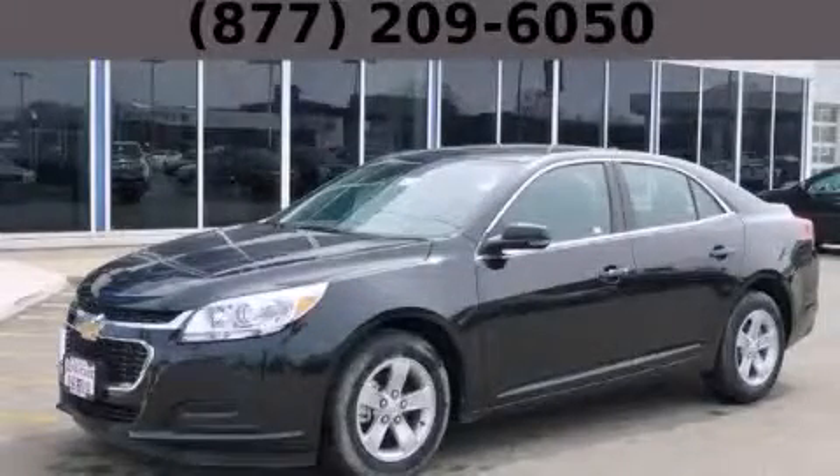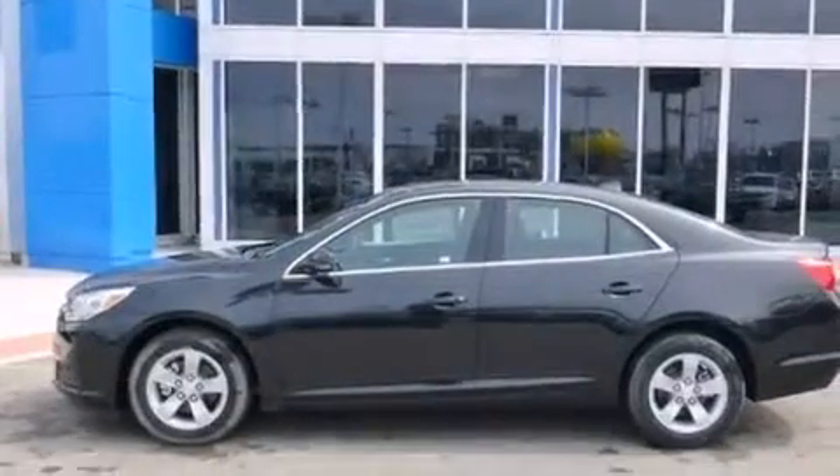This is a brand new 2014 Chevrolet Malibu. It has a 2.5-liter four-cylinder engine and an automatic transmission.